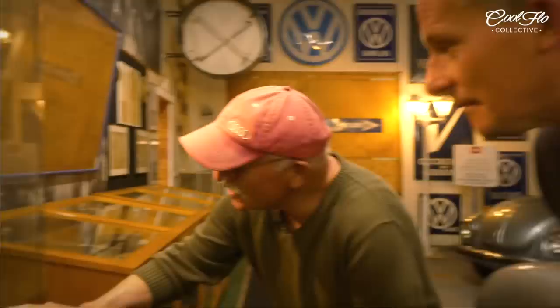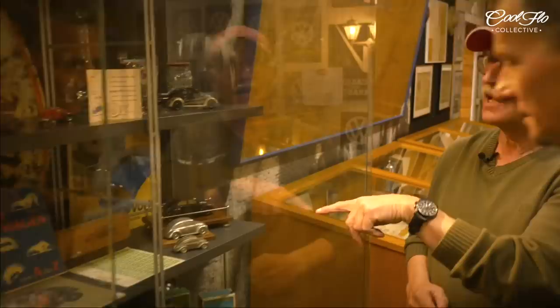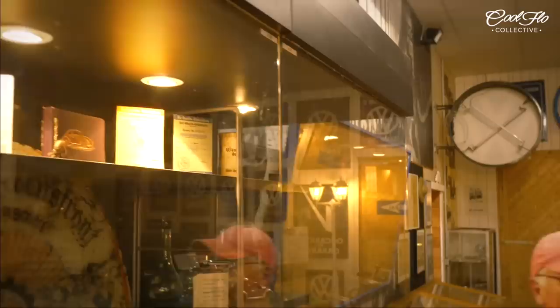And then you see there's a little door — it opens. You take the five marks and buy a stamp. Here you see the stamp, and you put the stamp in a card. You see the card above — and if you got three cards full of stamps, you had your VW, your KDF car. Really! So they sold 370,000 cars but never delivered a single one.